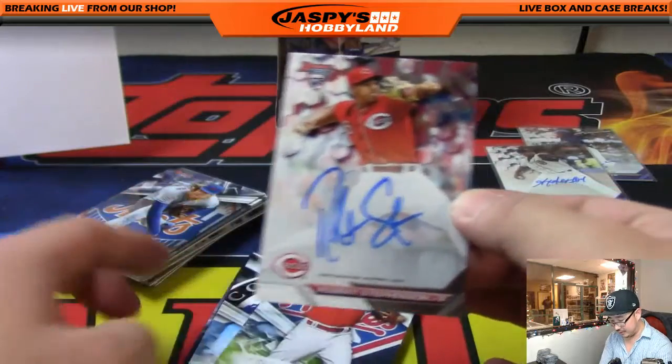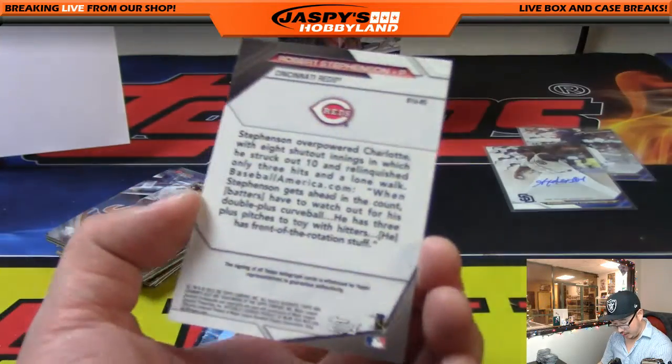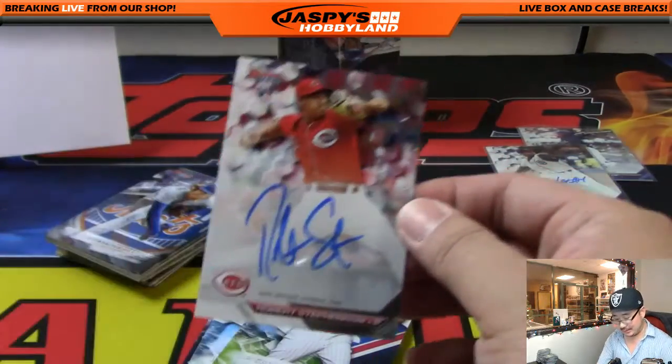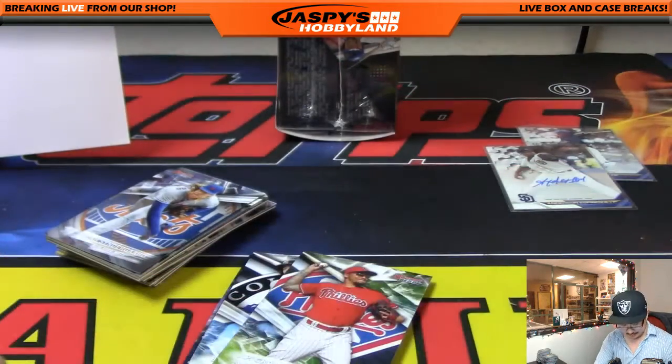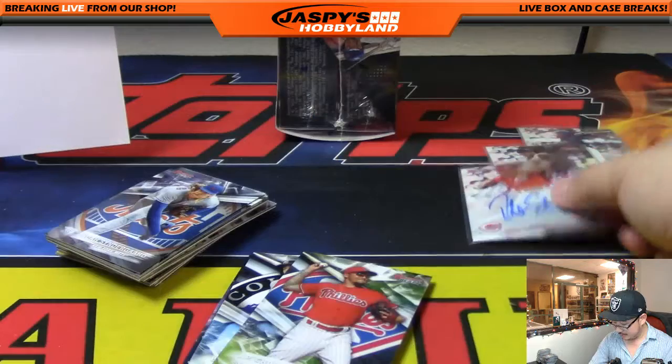Reds — there you go. Robert Stevenson — the one auto in here. And there it is, Jackson, with the Robert Stevenson auto. There you go, man. Thanks for getting in.